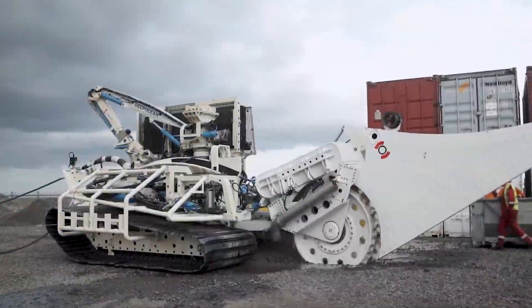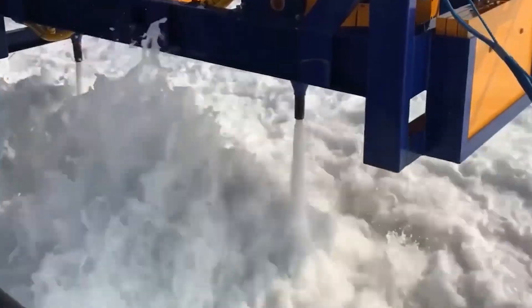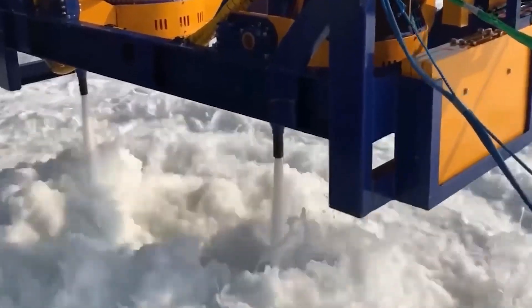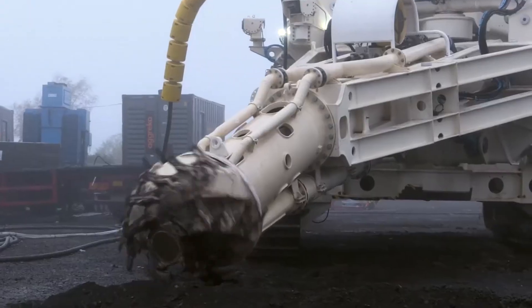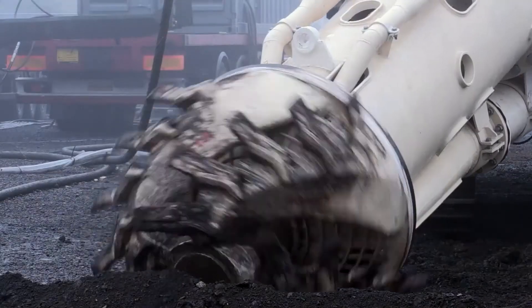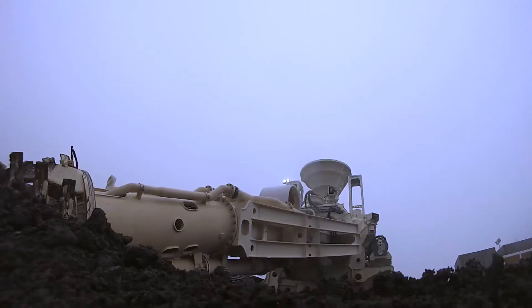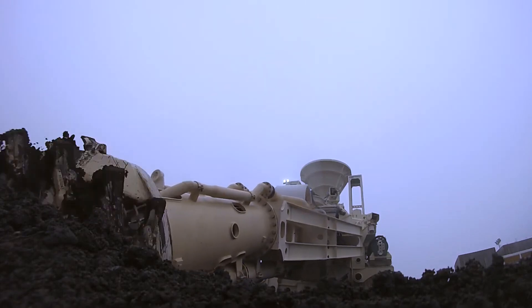These subsea trenchers aren't merely machines. They are technological symphonies orchestrating a harmonious blend of engineering prowess, adaptability, and efficiency. Join us on an odyssey where the ocean's depths become a canvas for these powerful trenchers to redefine what is possible in underwater exploration and infrastructure development.